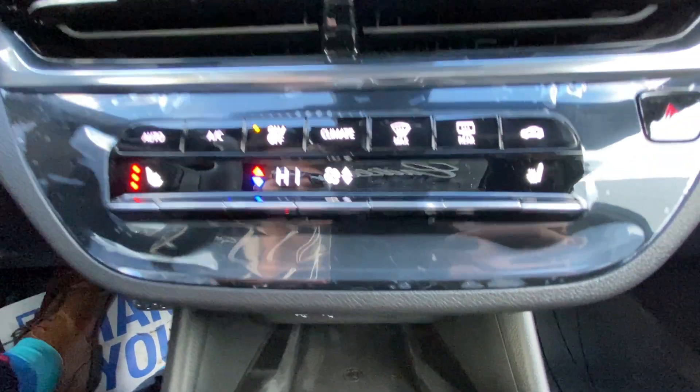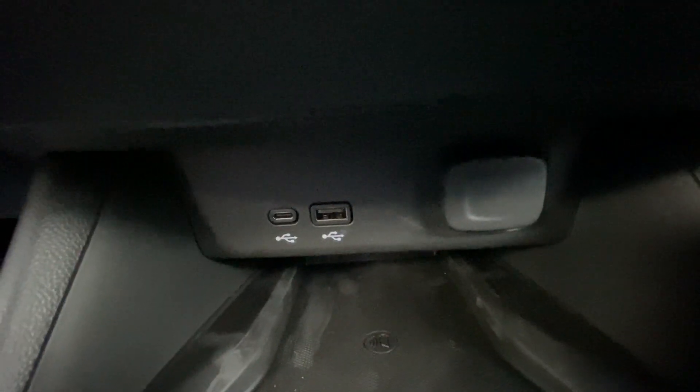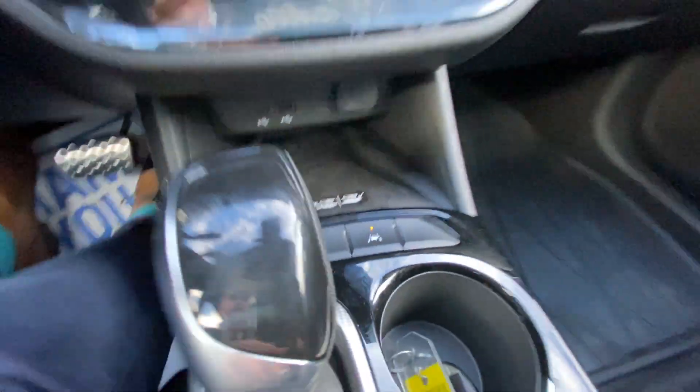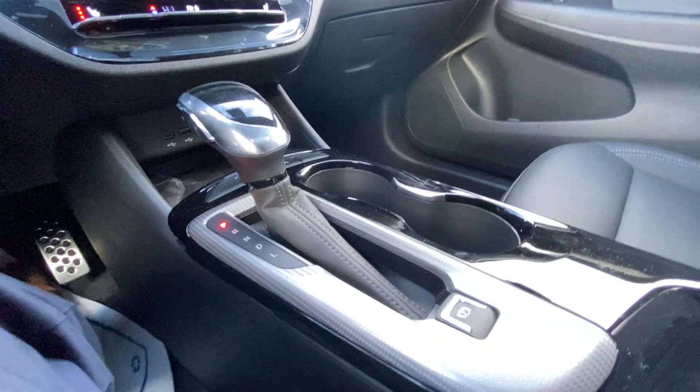Climate control is in the center dash. Directly below that you have a USB-C, USB and a cigarette lighter charger. In the center console you have your auto stop-start and lane keep assist, as well as your shifter and electronic parking brake.